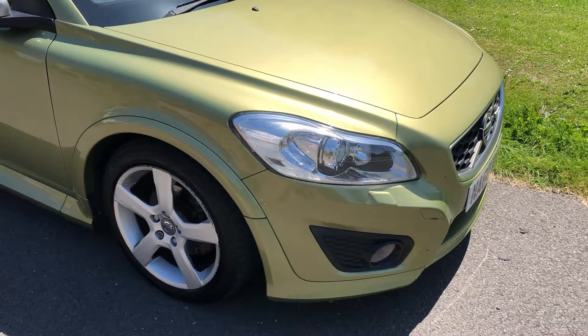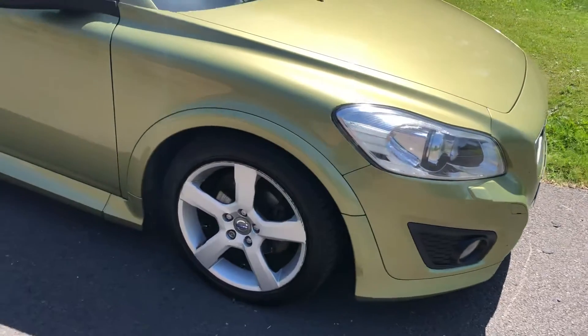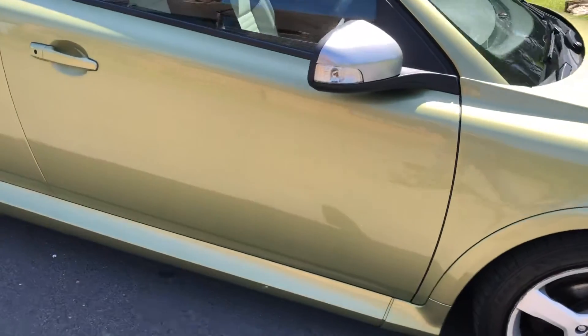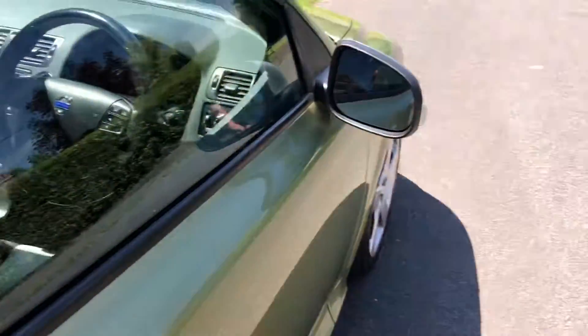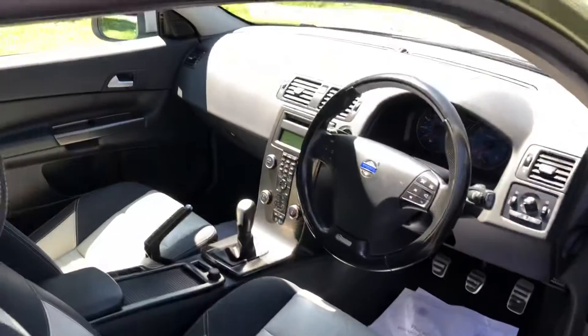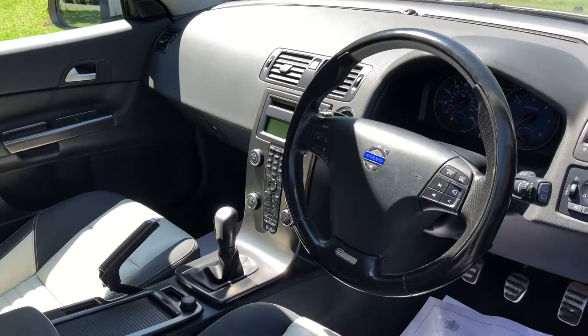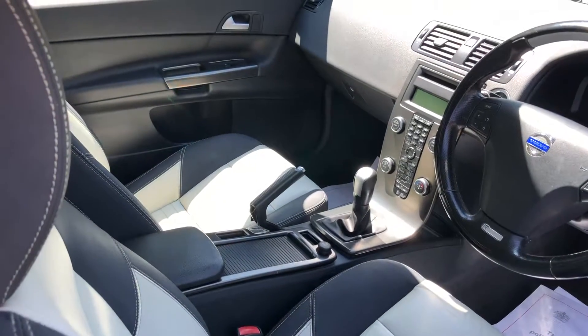Good afternoon, it's Graeme here, just showing you around this lovely little Volvo C30, 1.6 D2 diesel, 6 speed manual, only £30 a year to tax, 79,568 miles, good service history.